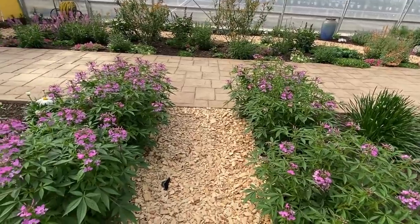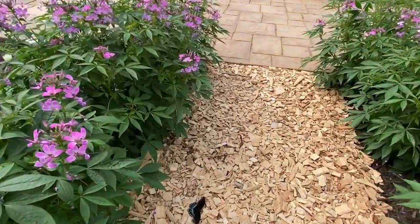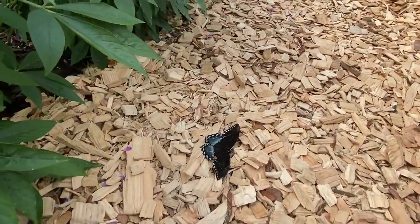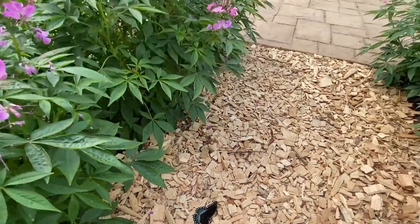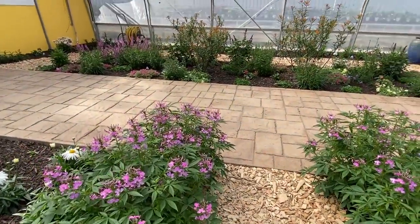Oh, look at here — this is a spicebush swallowtail right here! A really pretty-looking butterfly. We'll get him up on a flower soon, or he can go his own way.